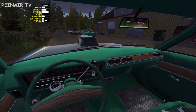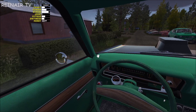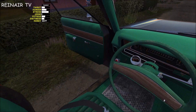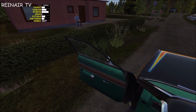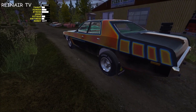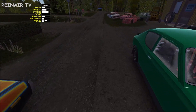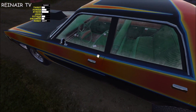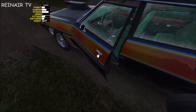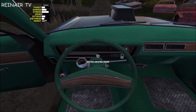Wenn du jetzt im Leerlauf fahren solltest, beziehungsweise wenn du nicht parken getrickt haben solltest, wollte er ja eigentlich weg – und die waren uneinholbar. Das soll jetzt so abgeändert worden sein, dass er langsamer gemacht worden ist. Die Frage ist: Neutral parken, passiert natürlich nichts. Ist die Handbremse drin? Im Drive-Mode bist du zu Fuß schneller als er wegrollt, damit kannst du ihn quasi wieder einholen.